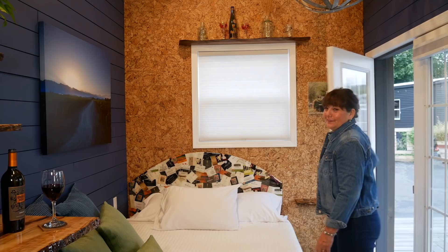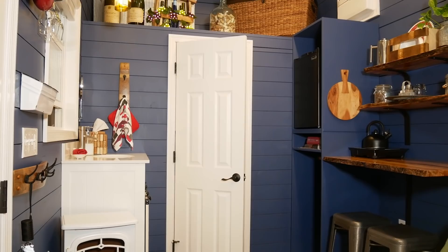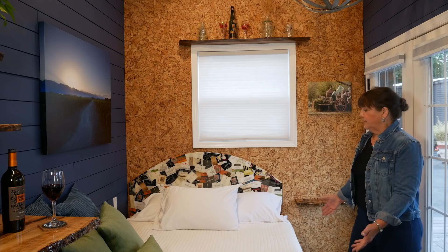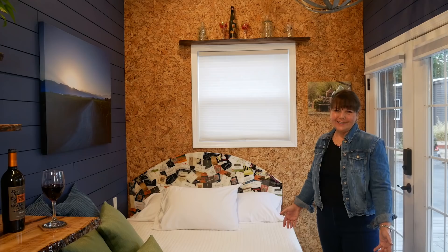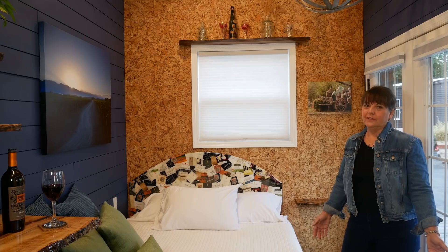Here we are in the interior of the Merlot. The Merlot is just a one-story — it doesn't have any lofts at all. We purposely did that because we have a lot of people that come who might have mobility issues. This was a good opportunity to have a queen bed right on the main level and turn it into a real fun cozy place. We have a little electric fireplace here to make it more cozy — you can see it from the bed. There are a lot of fun features custom made by my husband to bring in the wine theme.